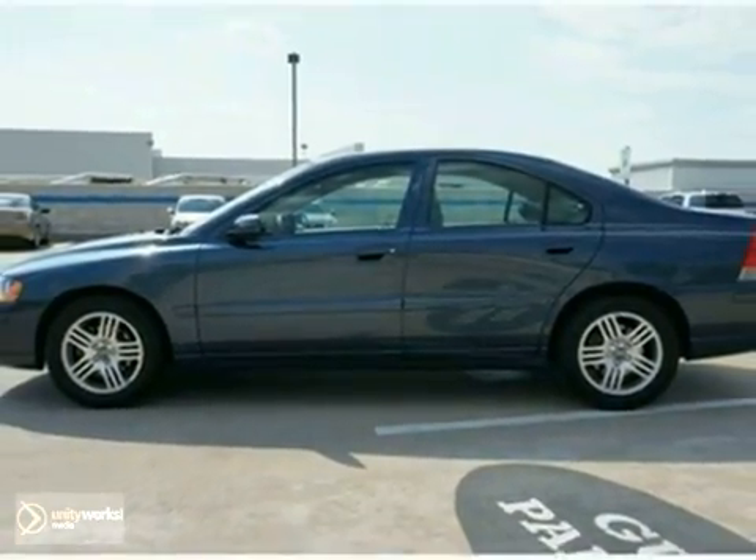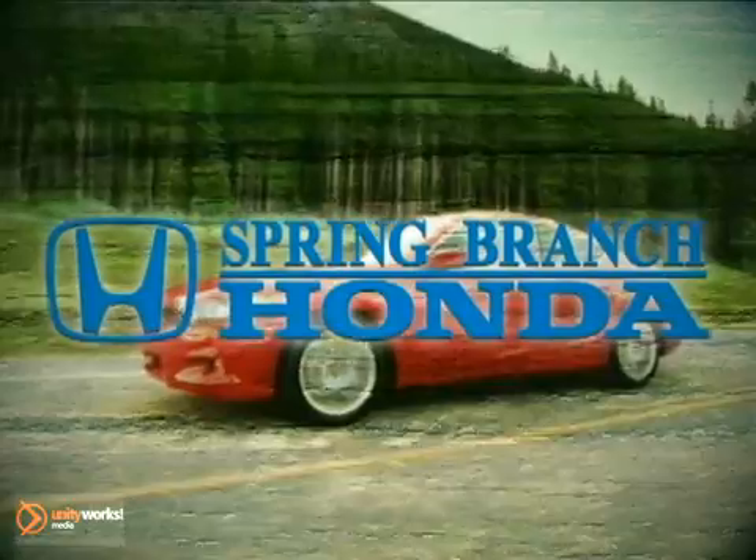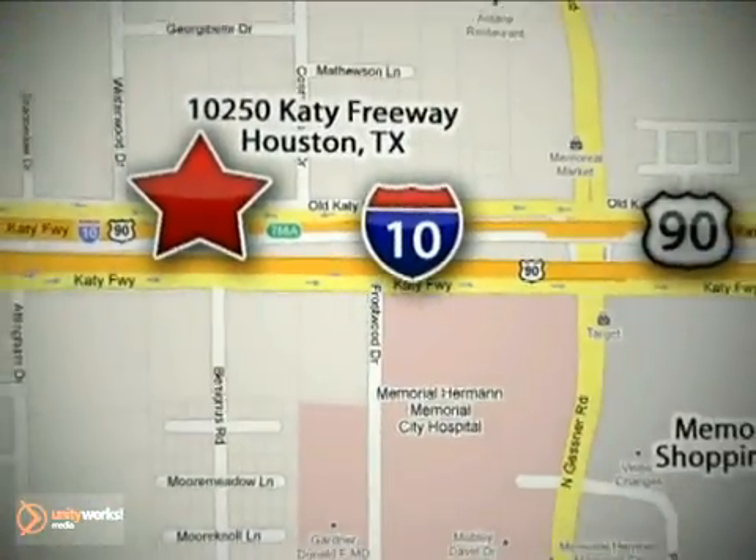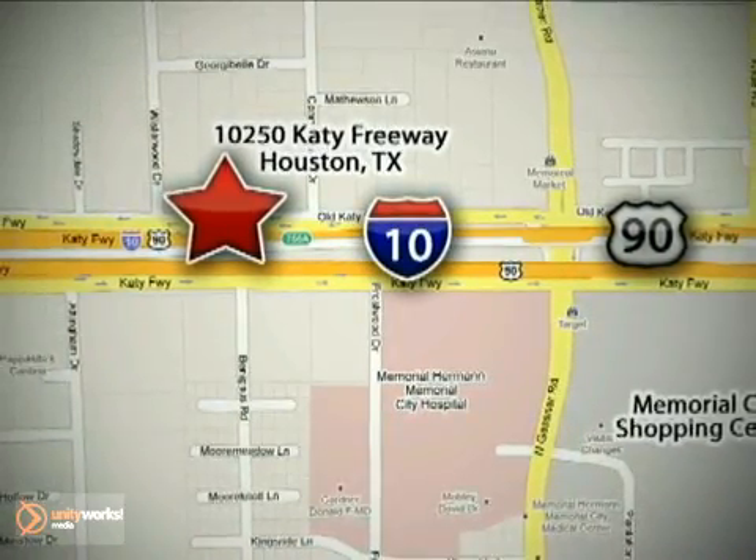Come take a look. Call or stop in today. We're here to help — Spring Branch Honda at I-10 West and Kessner, or on the web at springbranchhonda.com.